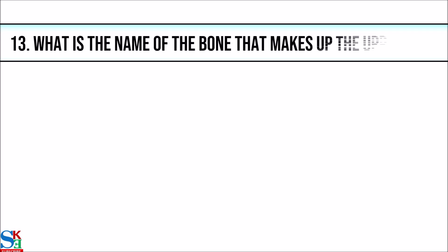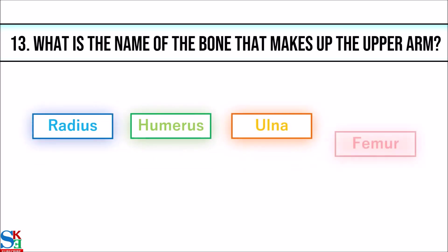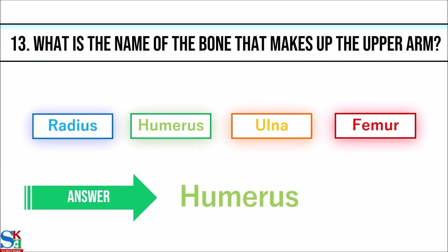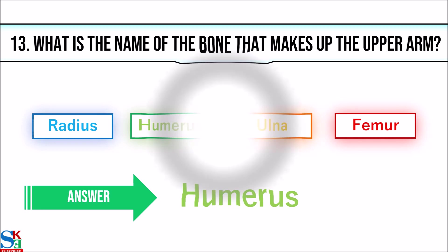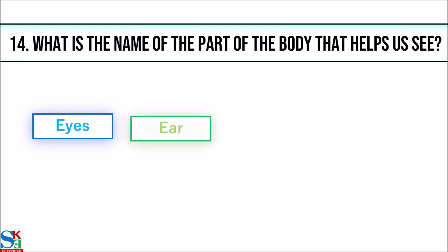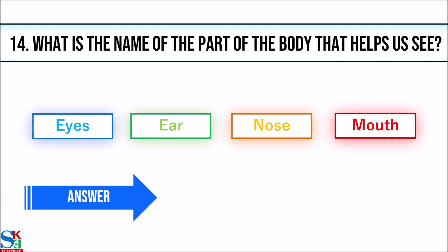13. What is the name of the bone that makes up the upper arm? The answer is humerus. 14. What is the name of the part of the body that helps us see? The answer is eyes.